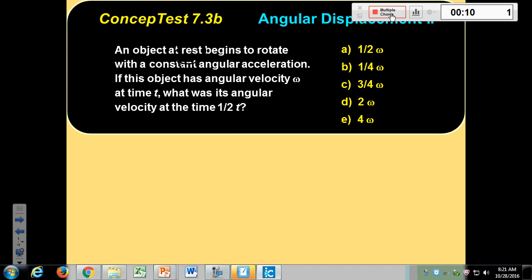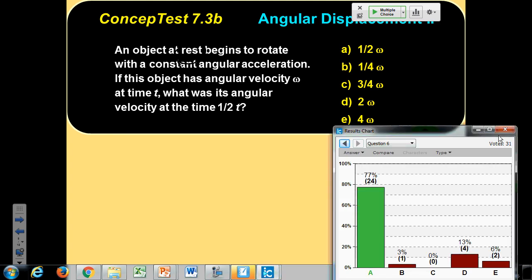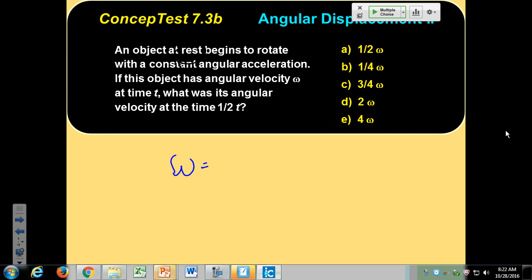How is angular velocity related to time? Omega equals omega-naught plus alpha t. With omega-naught equal to zero, this is a linear relationship between omega and t. So if omega is alpha t, that's a linear function — the answer is correct.